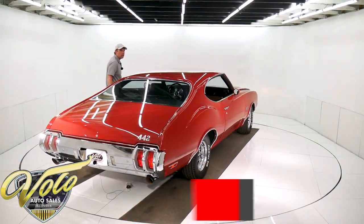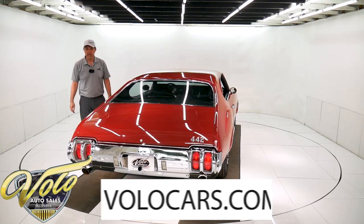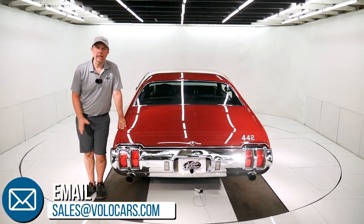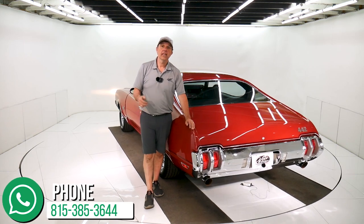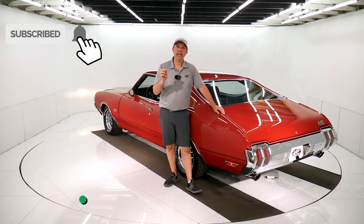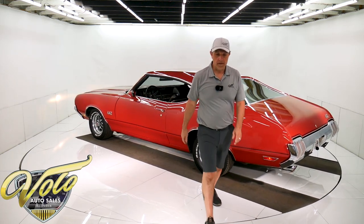So there you have it. Go to our website, volocars.com. Plenty of ways to contact our staff — we can help with any questions or concerns about the car, delivery, financing, paperwork. That's what we do. Let us know how we can help. If you enjoyed the video, subscribe to the YouTube channel and click on the bell icon — you'll see the next video first. Thanks for watching. Come back for more.